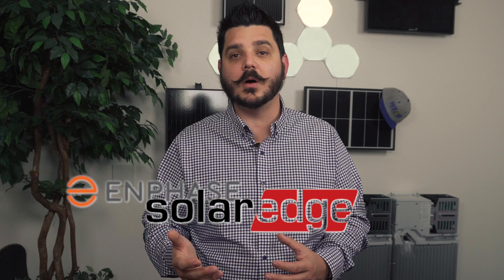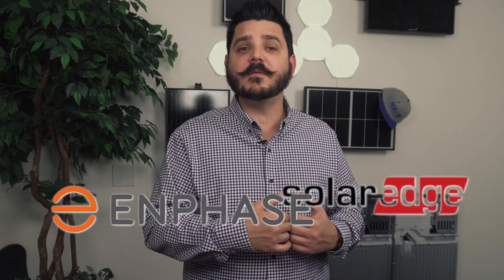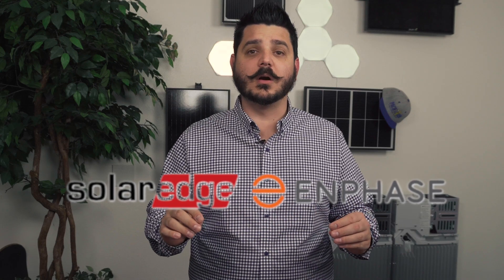For many of you watching this video, you've probably received a quote with SolarEdge and another one with Enphase, and you're trying to figure out which is the better product. In my professional opinion, Enphase is the better choice. Here are my nitpicky reasons, in no particular order, of why I prefer Enphase over SolarEdge.